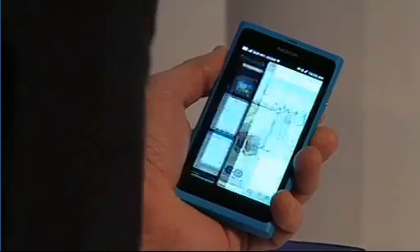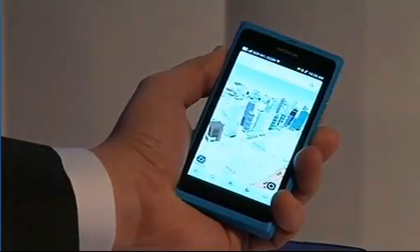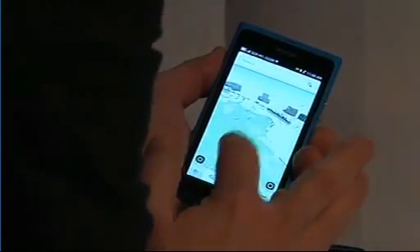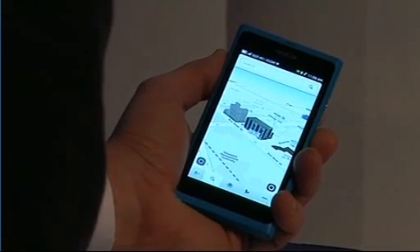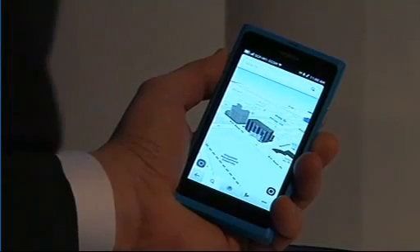And finally, let's take a look at maps. You can see here a beautiful 3D mapping experience with navigation, free on every Nokia device.